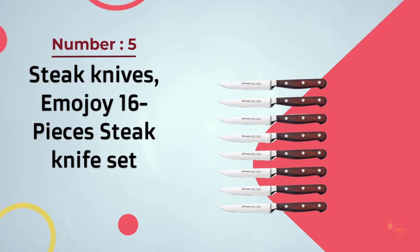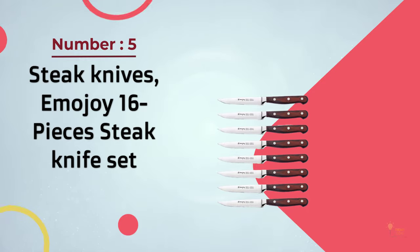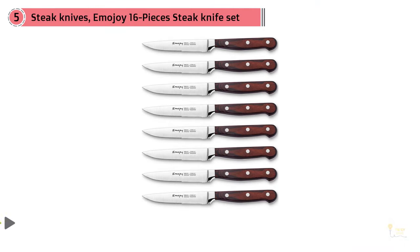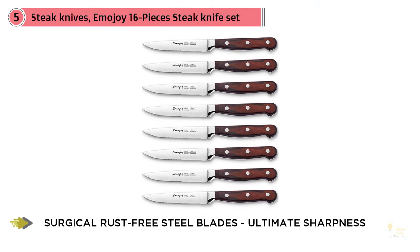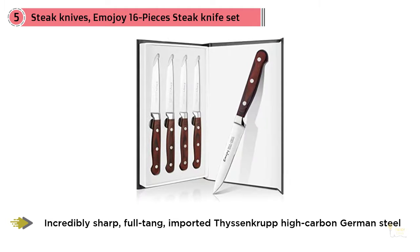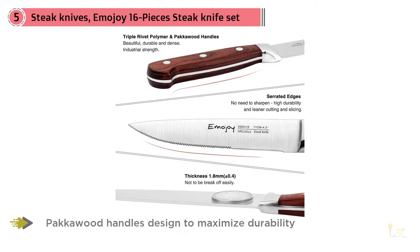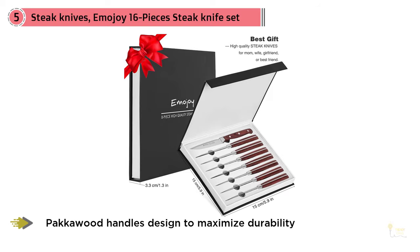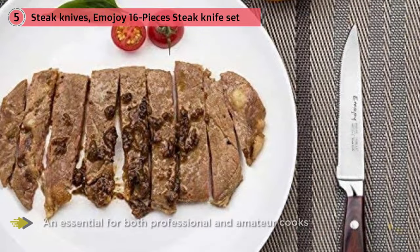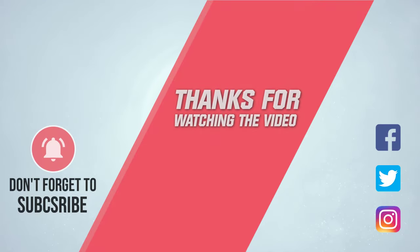Number five: Emojoy 16-piece steak knife set. The Emojoy steak knife set boasts outstanding craftsmanship, stunning design elements, cutting-edge technology, and premium materials, all while offering peak performance. The knives are incredibly sharp with a full tang design. The blade is high carbon German steel, hand sharpened to 16 to 18 degrees on each side and expertly heat treated. The five-inch razor sharp blade offers straight and clean cuts, with hollow dimples to ensure the meat just falls off the bone. The knives come with a pakkawood handle designed to maximize durability and stress tolerance.